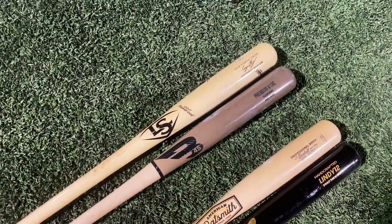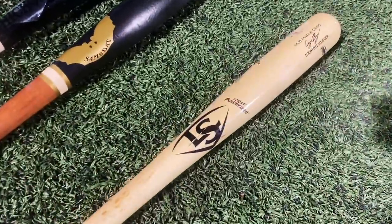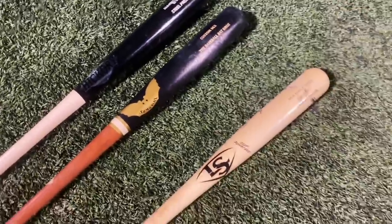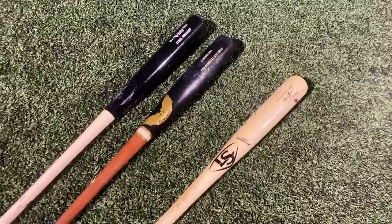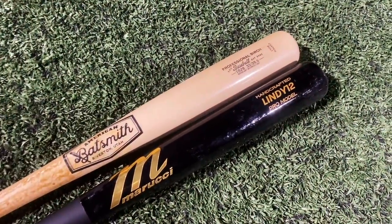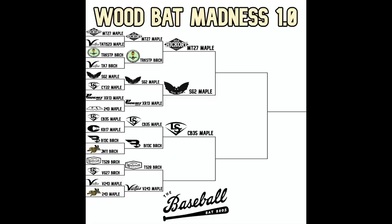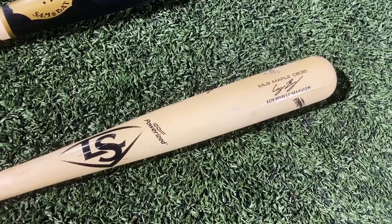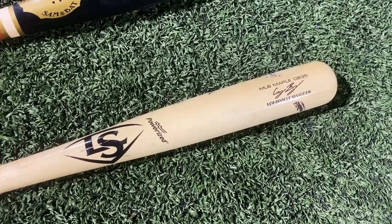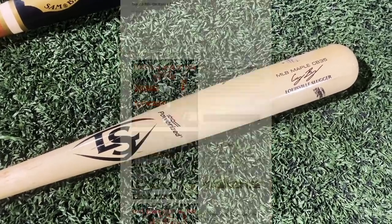There it is — the CB35 in what I honestly thought would be a sweep. The B45 snuck a vote in, but the Louisville Slugger makes it to the final four. Our three brands so far: Old Hickory, Sam Bat, and Louisville Slugger. Freaking three maples in the final four — no birch yet. We'll see if the American Batsmith TS28 birch can make it happen against the Marucci Francisco Lindor. Keep hanging with us all the way to the ship. Drop a like, subscribe, and check out baseballbatbros.com.